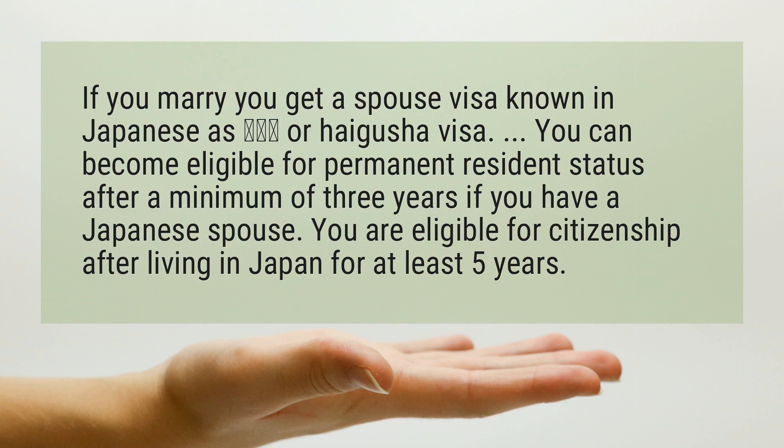You can become eligible for permanent resident status after a minimum of three years if you have a Japanese spouse. You are eligible for citizenship after living in Japan for at least five years.